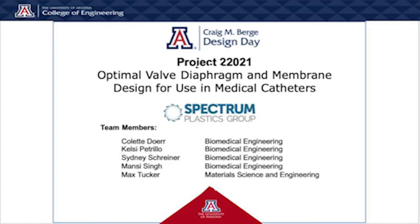Hello, this is project 22021 and we are working on the optimal valve diaphragm and membrane design for use in medical catheters. This project is sponsored by Spectrum Plastics Group.